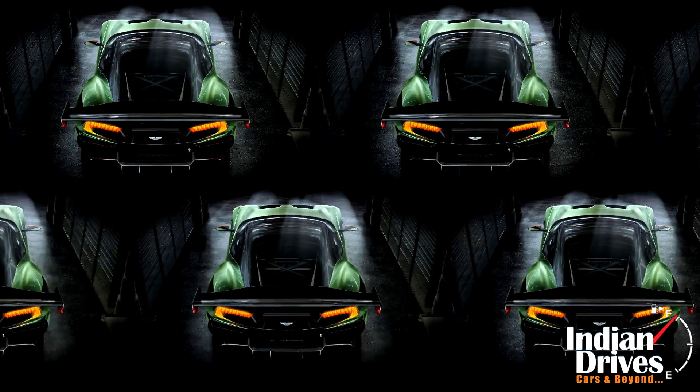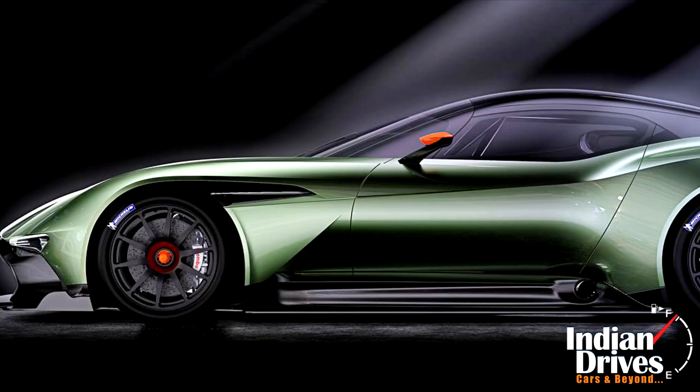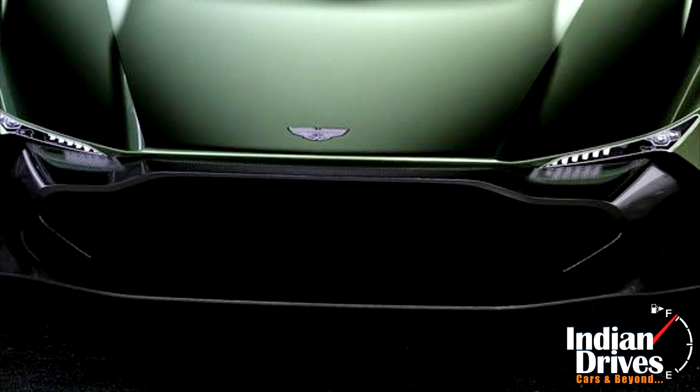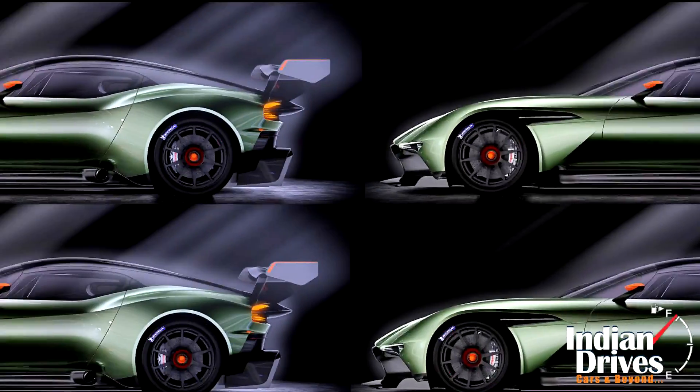For the racing needs, engineers relied completely on a monocoque chassis with carbon fibre. Meanwhile, with the designing, the front grille integrated into the splitter shows unique qualities of British car-making techniques.